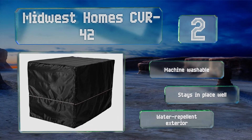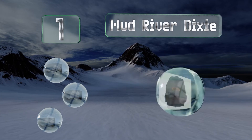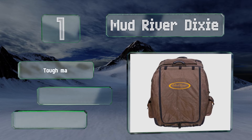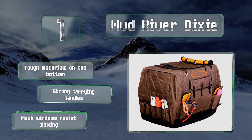Taking the top spot on our list: taking Fido along on adventures while still keeping him cozy is easy with the Mud River Dixie. It has several storage compartments for a furry friend's essentials as well as your own, and provides nice insulation for chillier outings. It's made with tough materials on the bottom, strong carrying handles, and mesh windows that resist clogging.